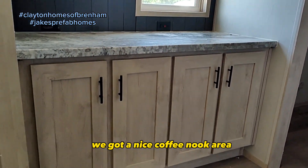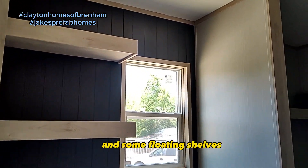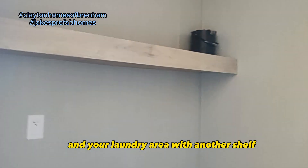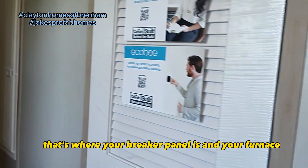We've got a nice coffee nook area — tea nook, whatever you want it to be — and some floating shelves, which are very popular right now. There's your laundry area with another shelf. And if you need to know, that's where your breaker panel is and your furnace.